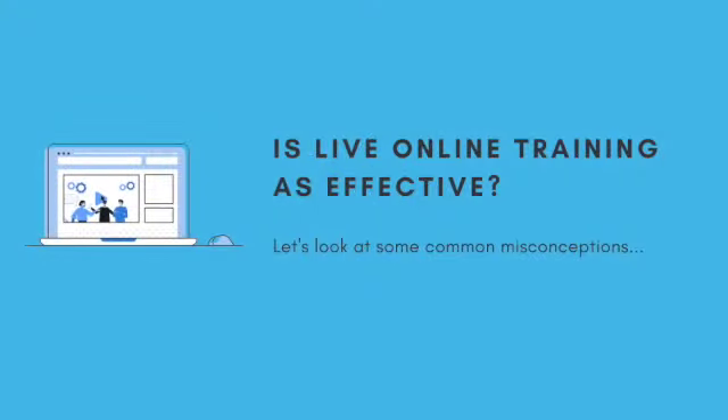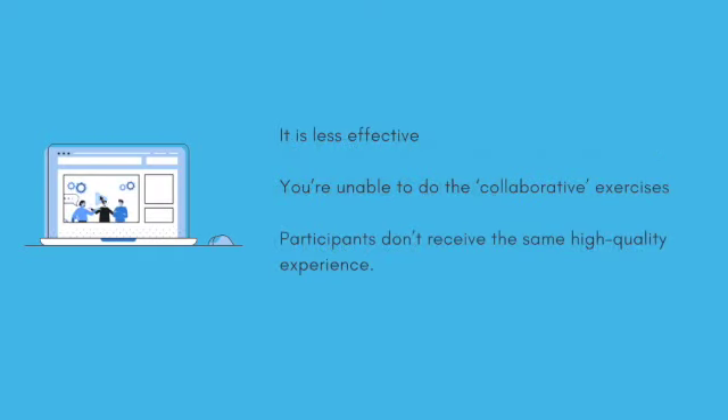There are many misconceptions about live online training. Some believe that it is less effective, that you're unable to do the collaborative exercises, and that participants don't receive the same high-quality experience.